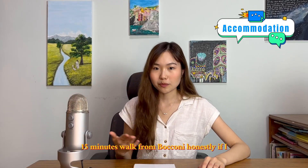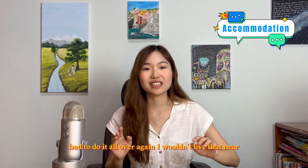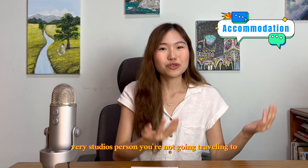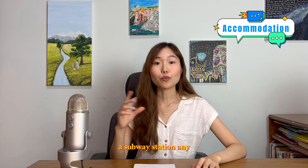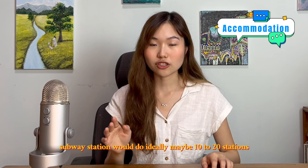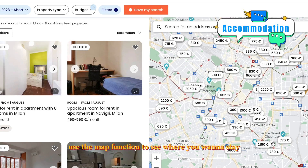I personally lived 15 minutes walk from Bocconi. Honestly, if I had to do it all over again, I wouldn't live that near school — unless you're a very studious person not going traveling to 10 other places. What I would recommend is live somewhere near a subway station, any subway station.